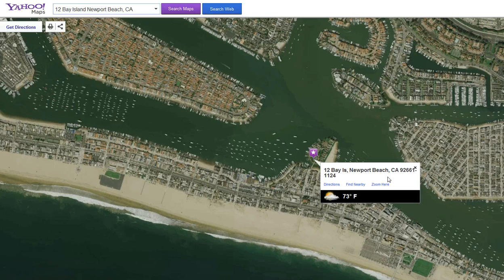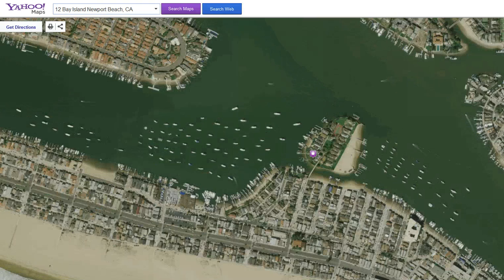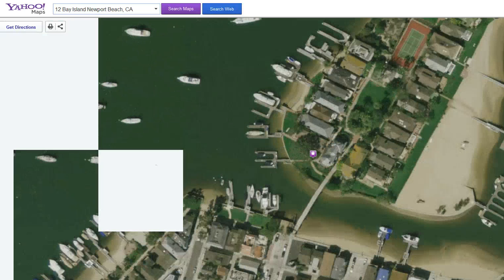Let me show you the location of Bay Island. Here we are, right here on Bay Island. Here's our Turning Basin, so this is going to be the best view in Newport Beach. Here's Lido Isle, here's Balboa Island, here's Harbor Island, and this U-shaped island — that's Linda Isle.